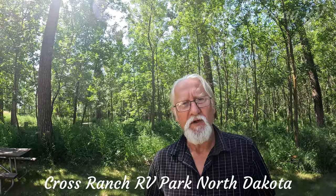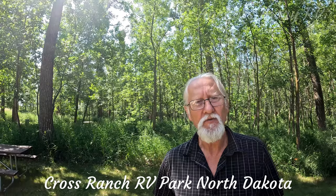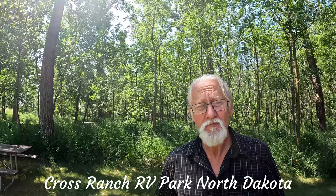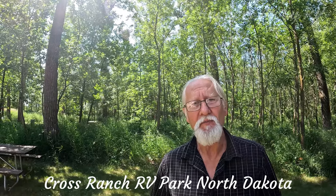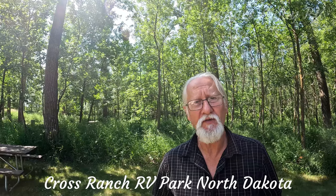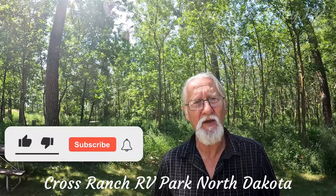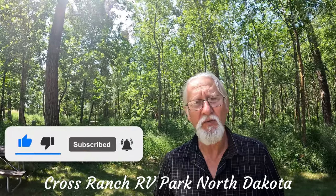The park is located very close to New Salem, so you can go for a short drive and check out Salem Sioux, which is a huge structure that looks like a Frisian cap. It's also very close to Knife River Historic Indian Village site, and very close to the Lewis and Clark Interpretive Centre — two great places to check out from here.